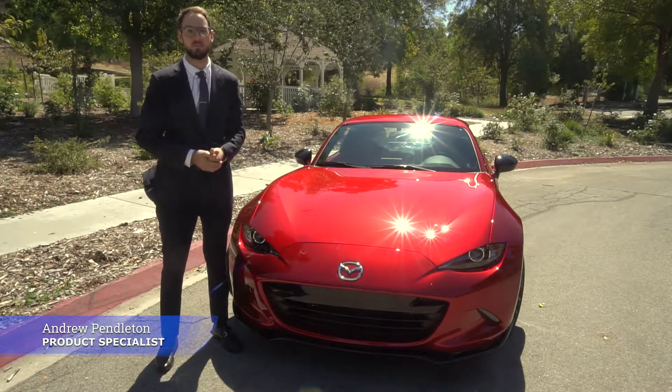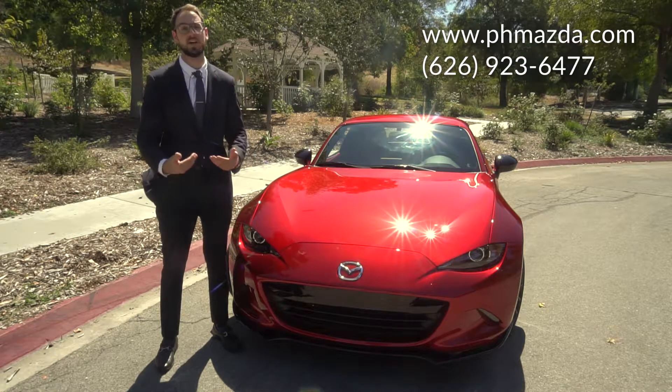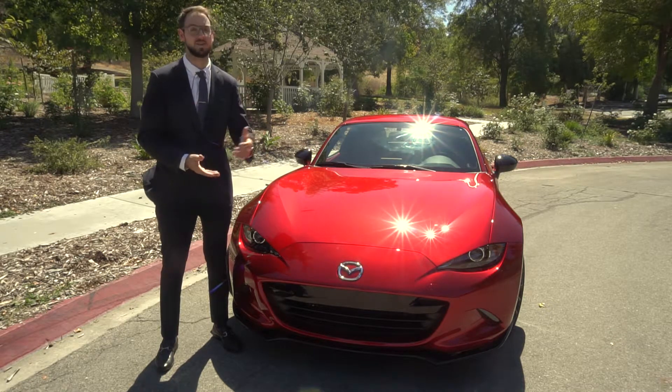My name's Andrew Pendleton, I'm one of the product specialists for Puente Hills Mazda. If you have any other questions, please feel free to reach out to me either by phone or email — I'm always available. I'm looking forward to hearing from you soon. Thanks for watching the video.